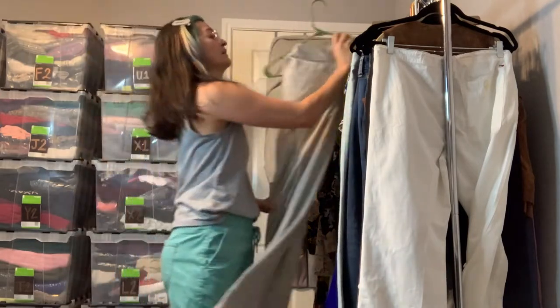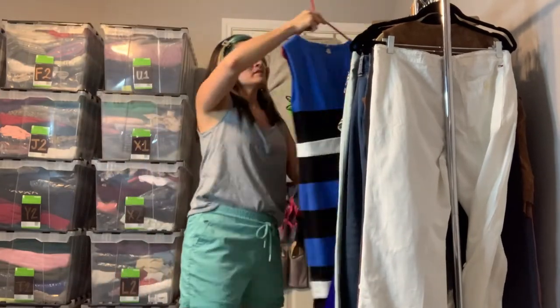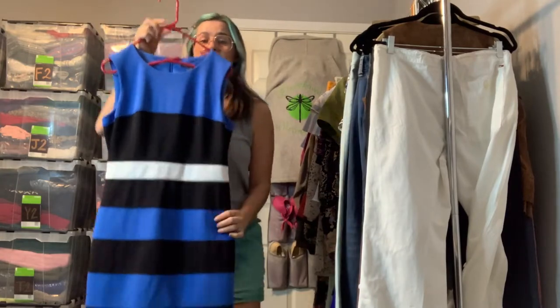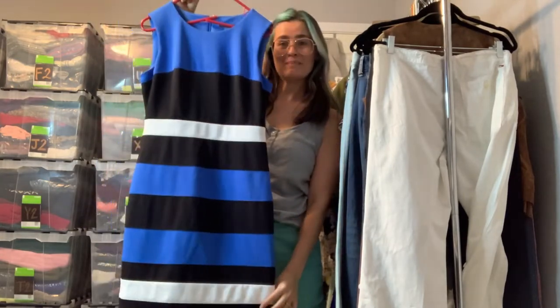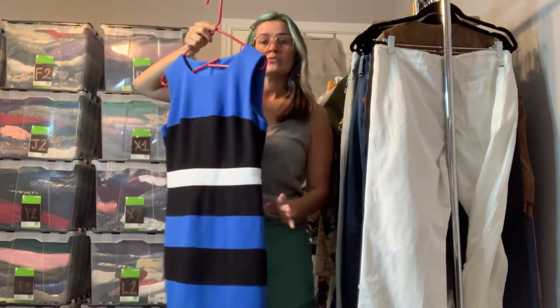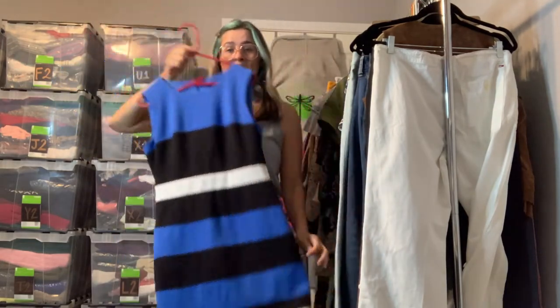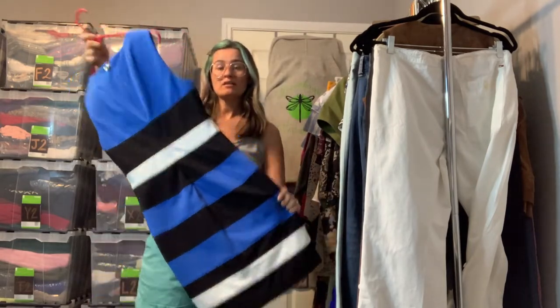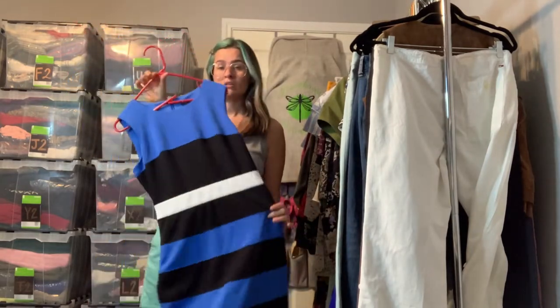This is more of a classic office piece — it's Tommy Hilfiger in a size 6. Very Tommy with the stripes: classic colors of dark blue, light blue, and white. This is a really nice suit dress. You could wear this for a fancier meeting, to church, or just a regular office day. It's really versatile.